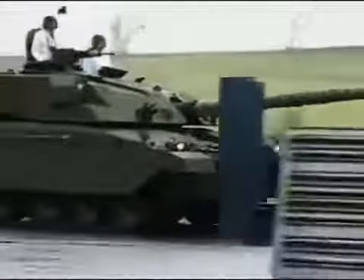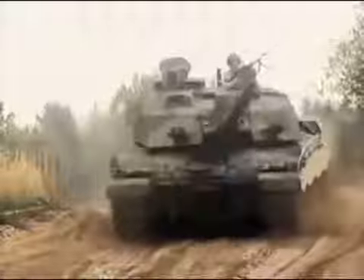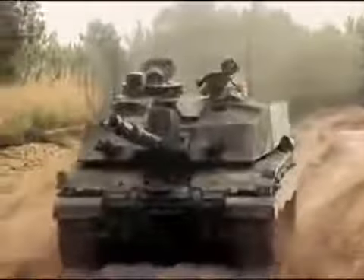Tank designers had to devise protection that could defeat these lethal new weapons. In 1971, British scientists in top-secret government labs fitted an experimental tank with a ground-breaking new armour called Chobham. It would later be used on the Challenger and make it one of the most inventive fighting machines in the world.